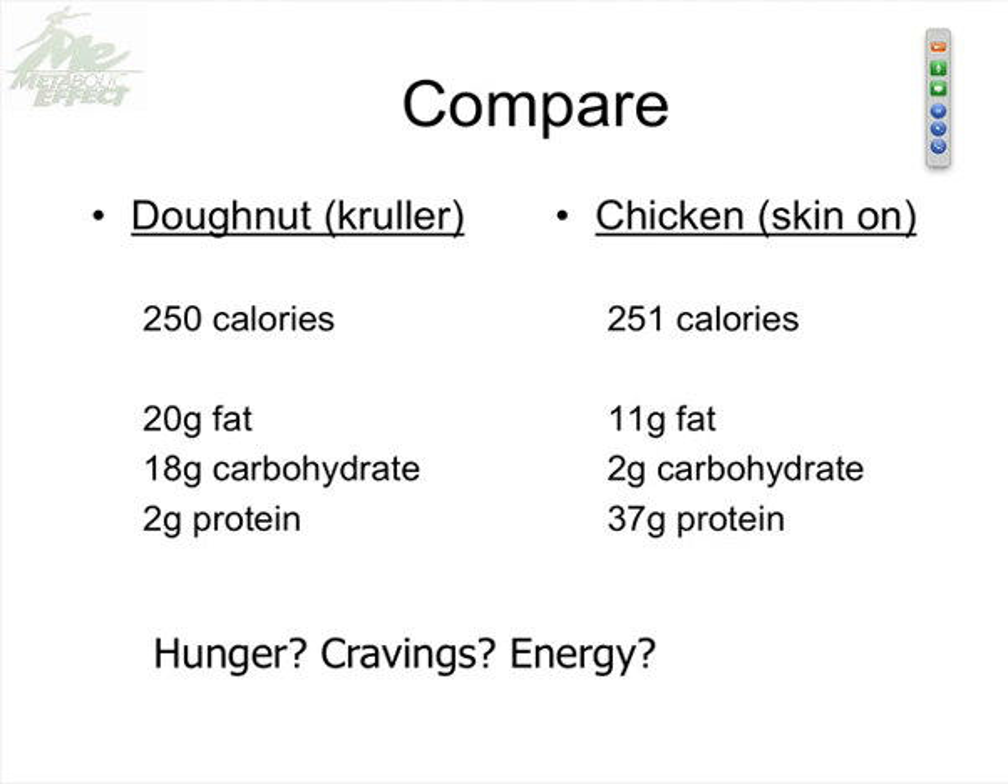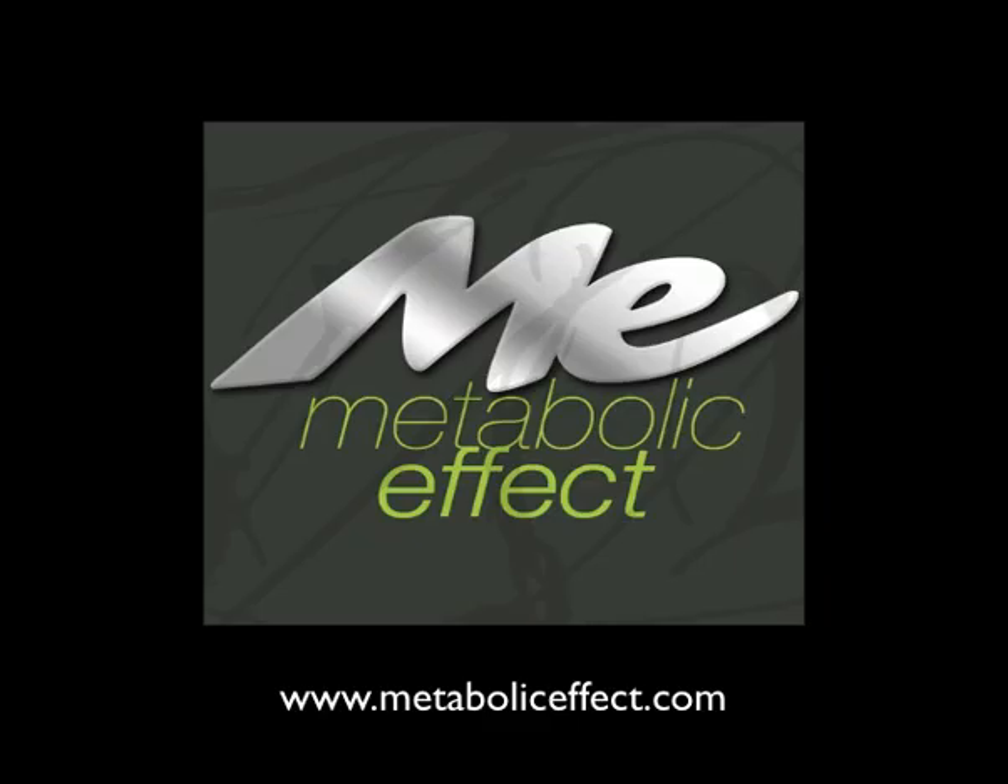From now on, don't just think about donut or chicken breast as interchangeable because of the calories. Think about hunger, cravings, and energy — and the impact that food has on those. That's what we have to begin to teach our clients.